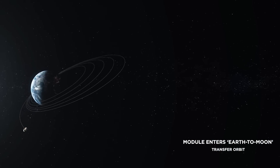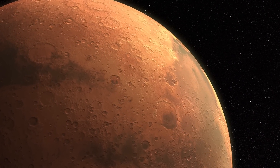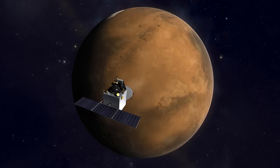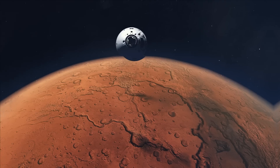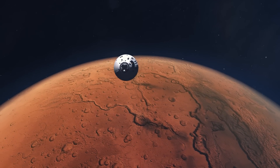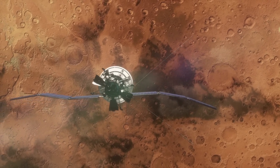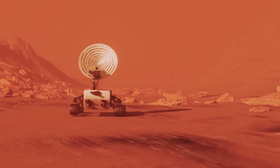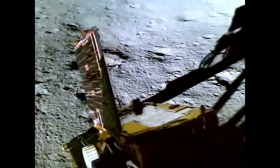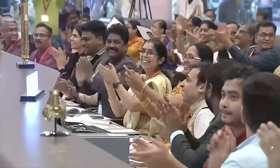These ambitious plans showcase India's growing capabilities and aspirations in lunar exploration. India is also planning its next big step in Mars exploration. Following their successful Mars Orbiter mission in 2013 — which made India the first Asian nation to put a spacecraft in Mars orbit — ISRO is now working on a Mars lander mission. This mission will include a range of scientific instruments, from ground-penetrating radar to biosignature-seeking spectrometers. The challenges are immense, from a nine-month journey to the Red Planet to deploying a lander using a skycrane system. India is not just aiming to explore space, but to become a major player in the global space industry, involving the private sector and collaborating with international partners.